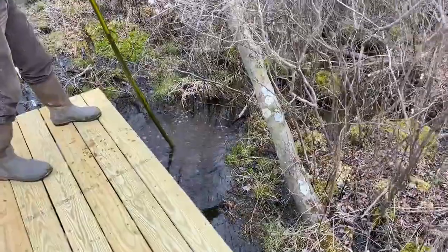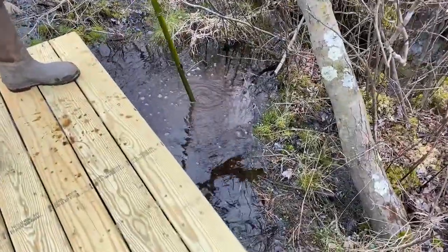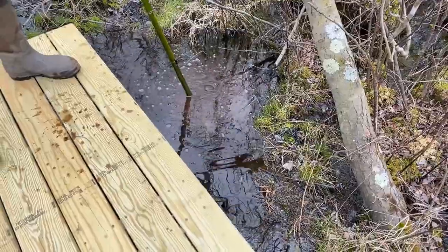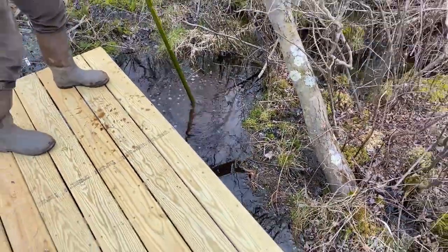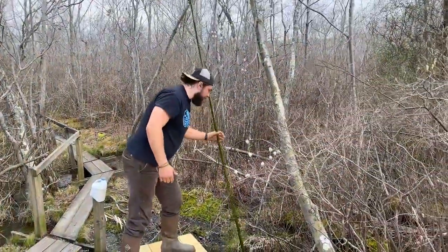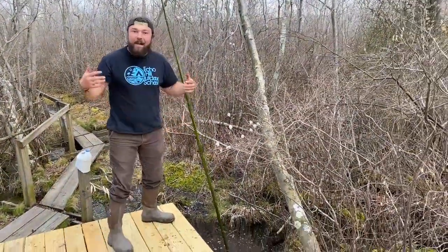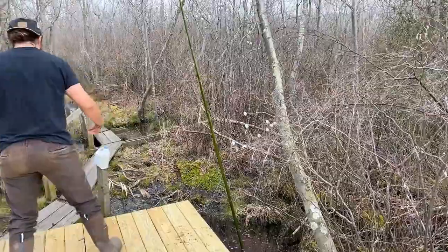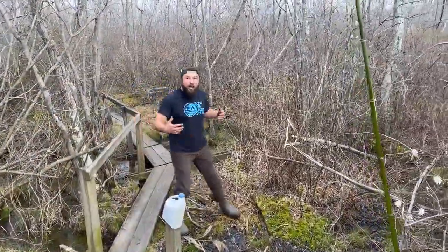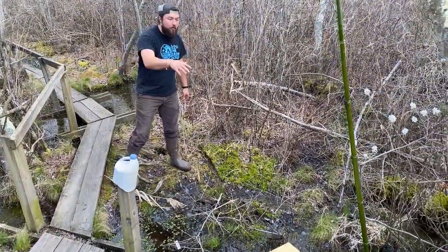As we put our bamboo stick in the swamp, we notice some things — a bunch of bubbles are coming to the surface, and that's all the gas that's trapped in the mud down there. What is all that stuff coming up to the surface? It's not air, and we know that for a couple of reasons. First off, it smells really bad, and that's a gas called hydrogen sulfide — it makes that rotten egg smell.